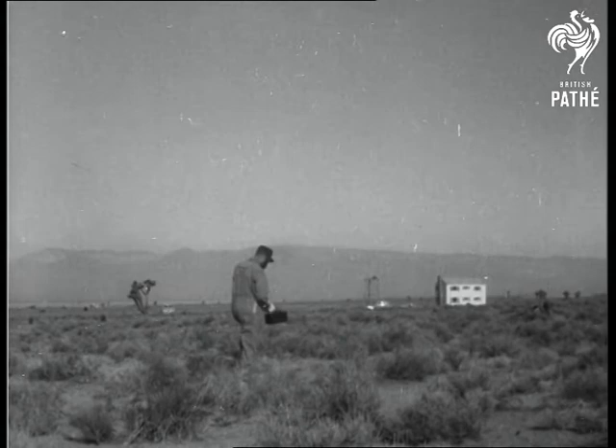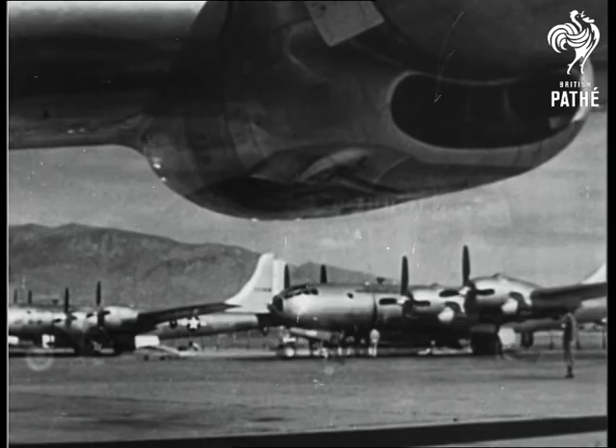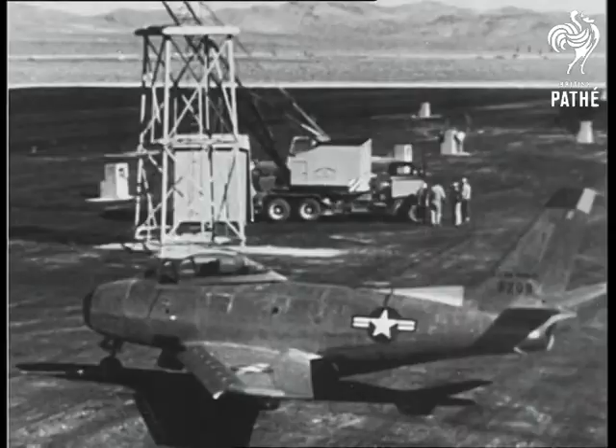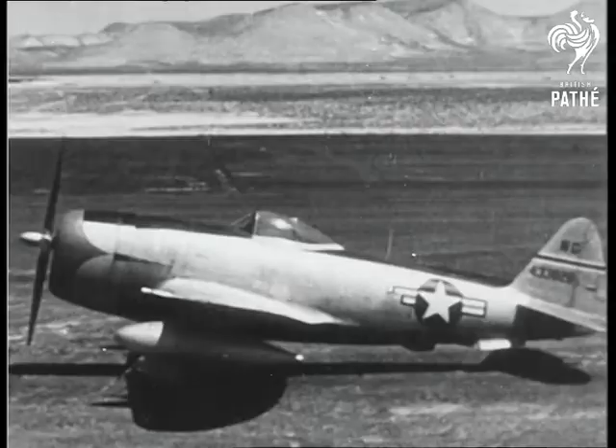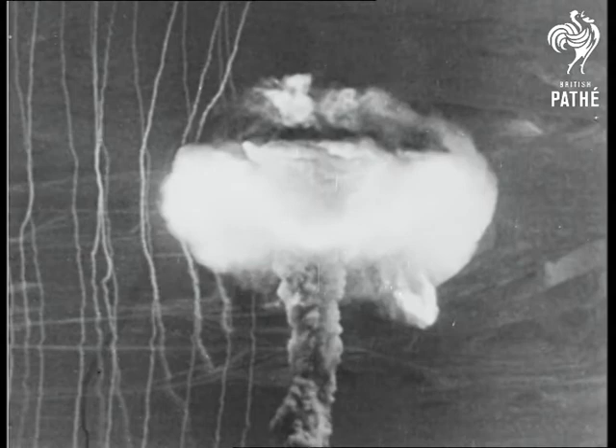Results of this test are still top secret, but the security ban has been lifted on these scenes of an aerial bomb-dropping mission. An American B-50 was used to carry the weapon to the target in Nevada. On this occasion, obsolete aircraft were placed in the dropping area, and remote-controlled cameras recorded what happened to them as the bomb exploded. Again, the monster fireball rose into the air — yet this bomb, it is suggested, was one of the smallest in America's armory.